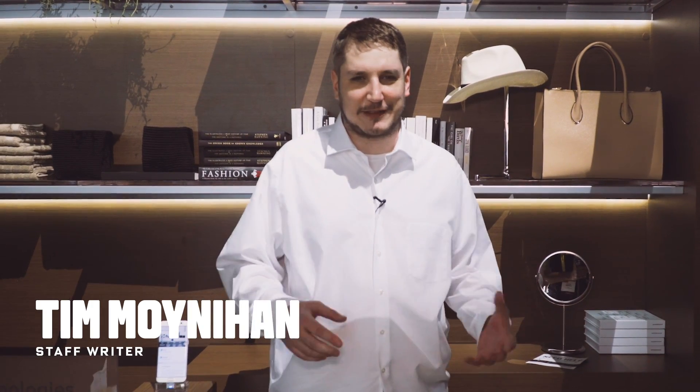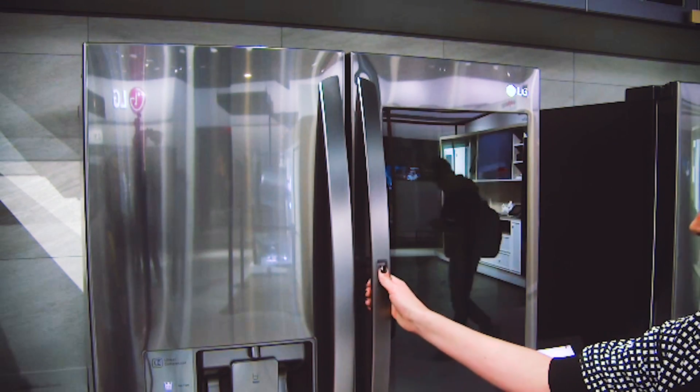Every year at CES we're used to LG and Samsung battling it out in the realm of televisions, but in the past few years a new battle is taking shape and that is in the realm of refrigerators. Let's take a look at two of the most awesome refrigerators you have ever seen.